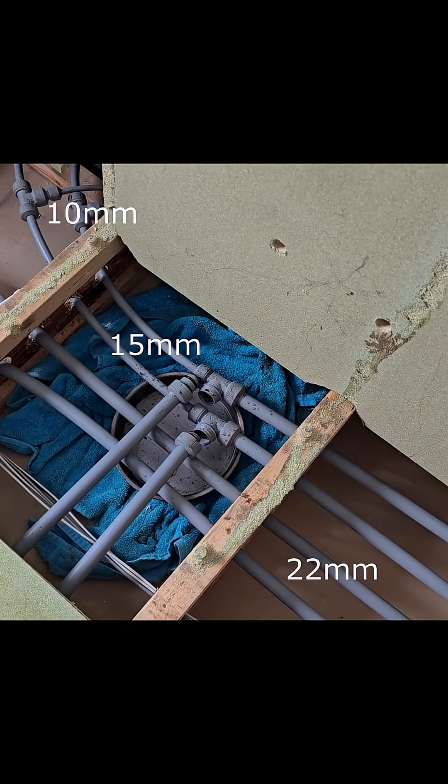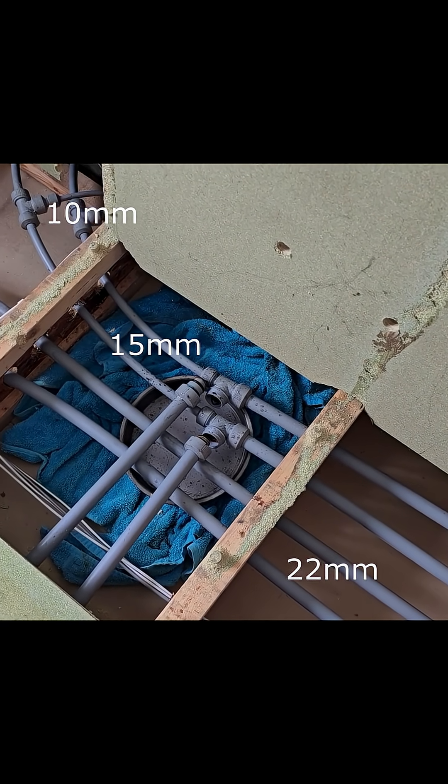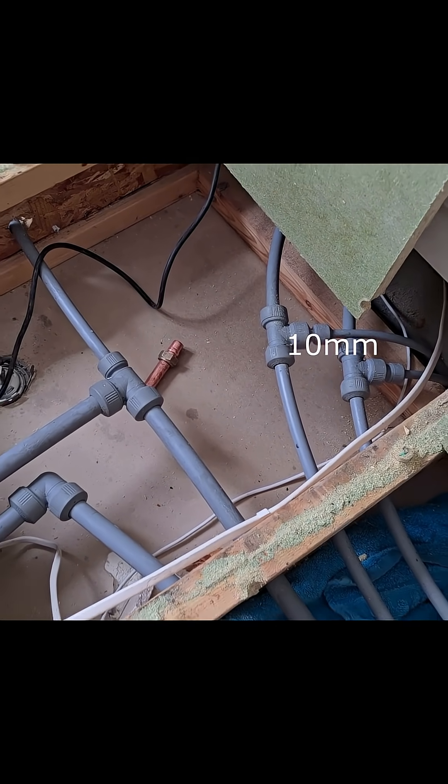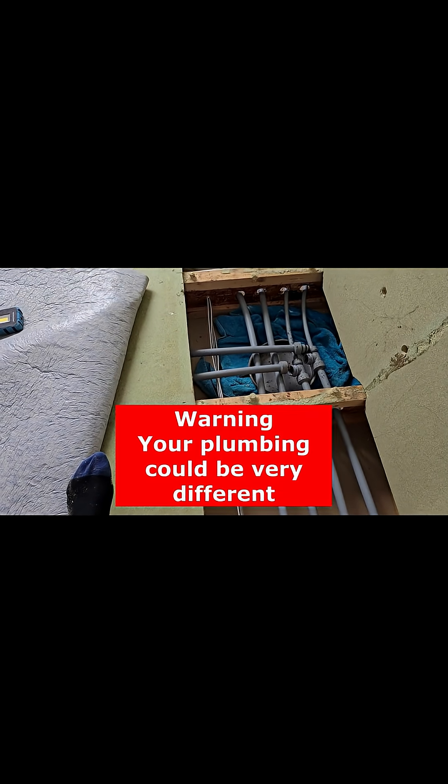It's teed off. So it's teed off from 22mm down to 15mm and from 15mm down to 10mm. Of course your house may be very different.